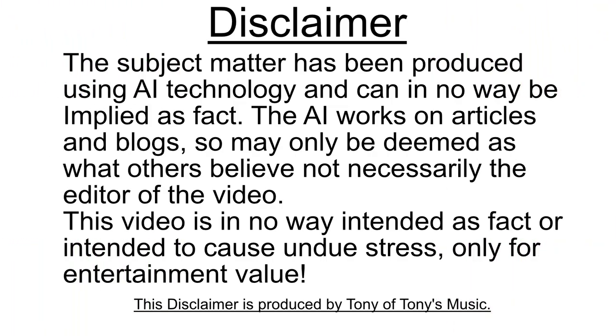Disclaimer. The subject matter has been produced using AI technology and can in no way be employed as fact. The AI works on articles and blogs so it may only be deemed as what others believe, not necessarily the editor of this video. This video is in no way intended as fact or intended to cause undue stress, only for entertainment value. This disclaimer is produced by Tony of Tony's Music. Thank you.